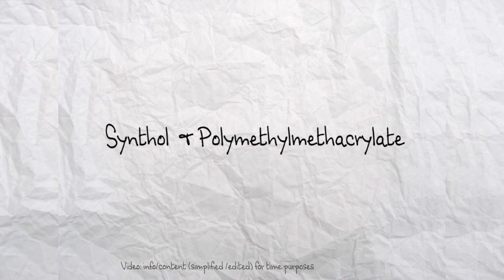Hello, my name is Nicholas, signing on. The subject is Synthol and Polymethyl Methacrylate. I will use this short for PMMA.